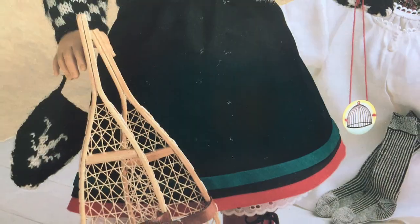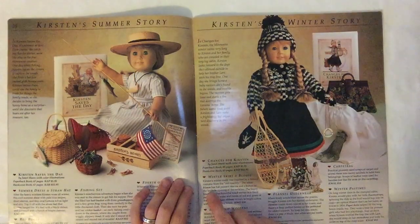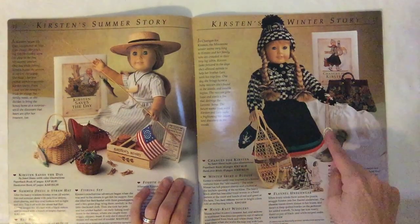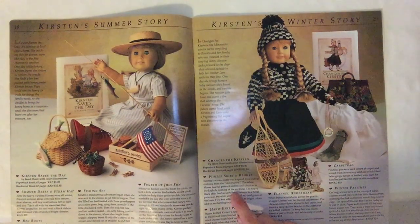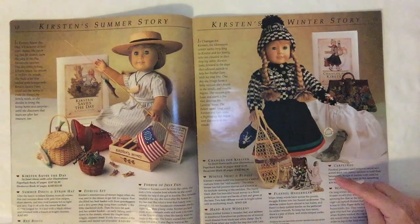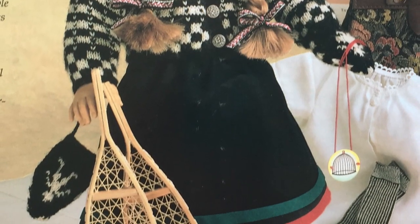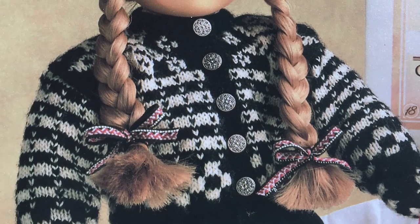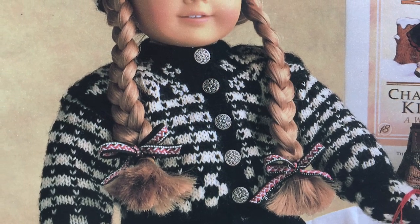Then there's this winter skirt and blouse. Kirsten's winter outfit was inspired by a festival costume from the old country. The white blouse has full peasant sleeves and a button at the keyhole opening of the neckline. The heavy black skirt has beautiful braid woven in a floral pattern at the waist and bands of red and green at the hem. Two hair ribbons woven in bright colors add an enchanting touch — they are enchanting.